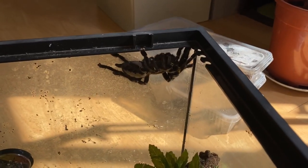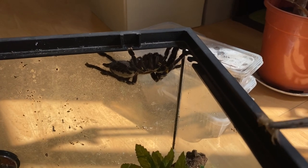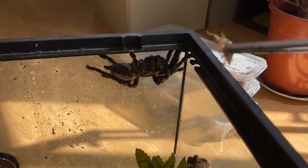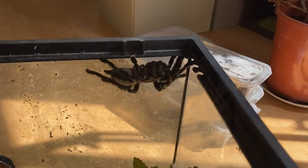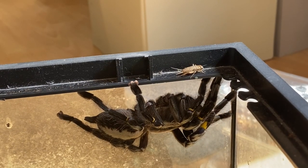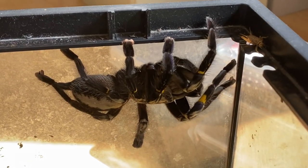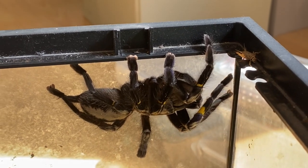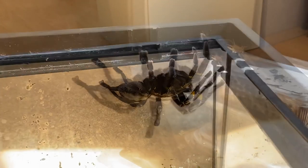Okay guys, this is a rarity — my P. metallica is out. I'm tempting fate a little bit by taking the top off but let's just see if she's ready to eat — she's out for a reason. Boom, there we go guys! That's some good footage right there — open top tank with a P. metallica out, ready to escape at any point.